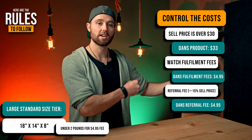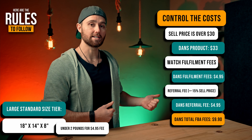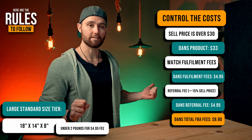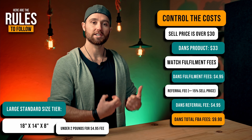Step number one: the cost of your system. What this really refers to is what it costs you to use the system that makes this more passive for you — specifically Amazon FBA. So here are the rules that you need to stay within to make this happen.